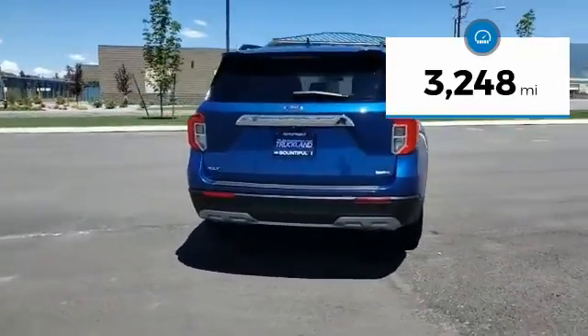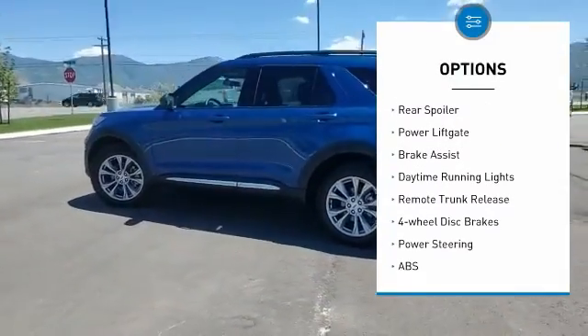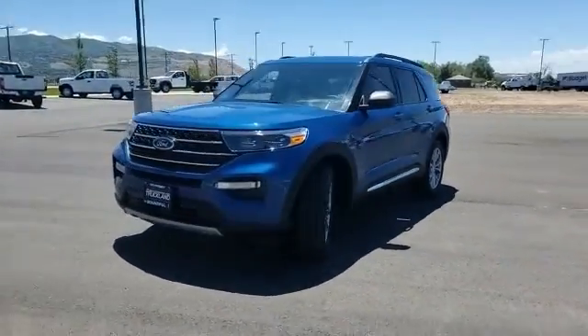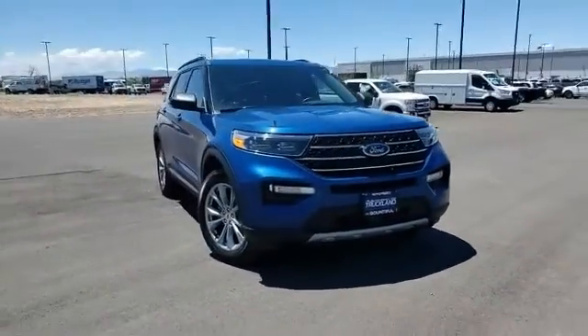Here are some of this vehicle's great options: four-wheel drive, turbocharged, heated mirrors, aluminum wheels, rear spoiler, power liftgate, brake assist, daytime running lights, remote trunk release, four-wheel disc brakes. Your new ride is just a phone call away.